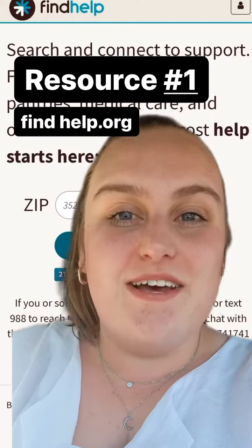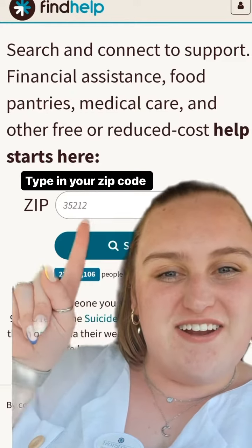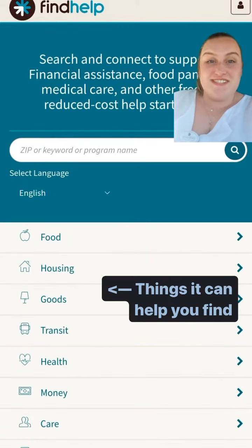This first resource is called findhelp.org. You'll go to that website and in this box right here you can type in your zip code and it'll pull up all of the resources that it can find in your area. Here's some of the options of things that it can help you find: food resources, housing resources — it's an awesome one to try.